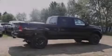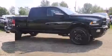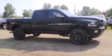Sensibility and practicality define the 2014 Ram 3500. This four-door, five-passenger truck offers the features and options for which you've been searching.